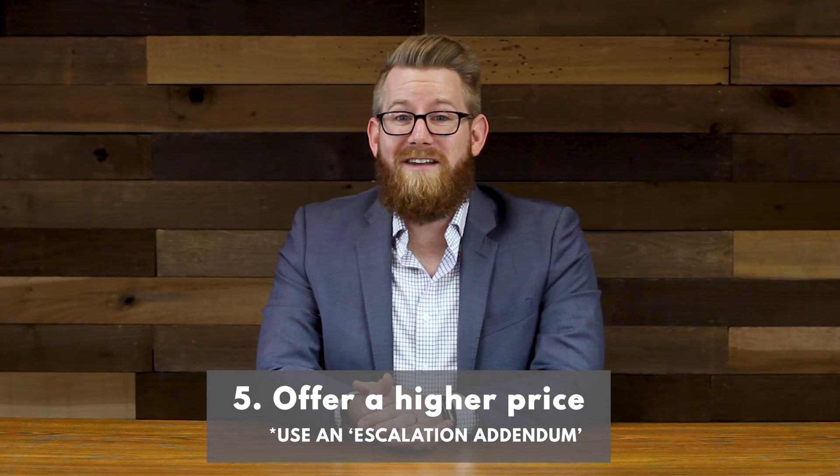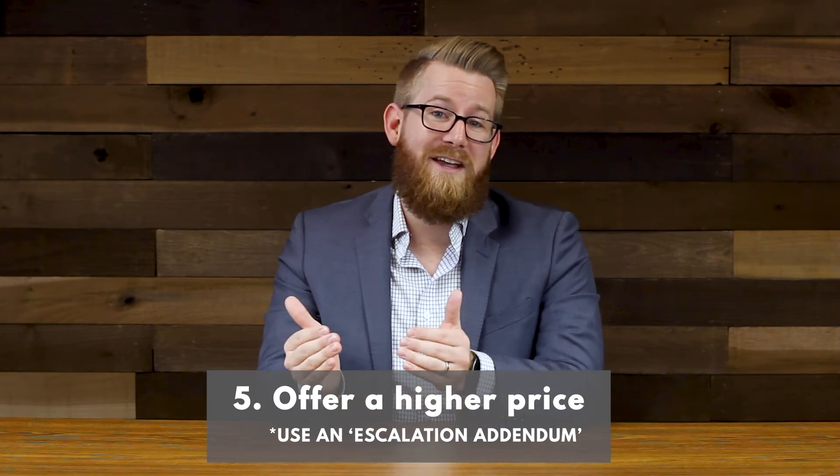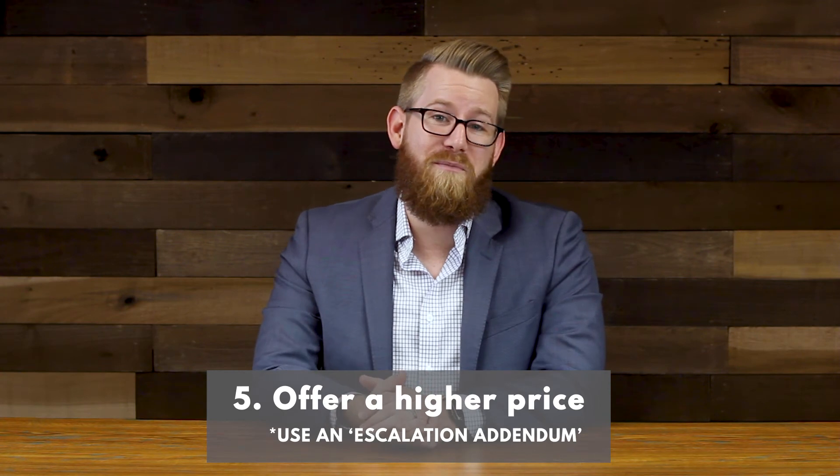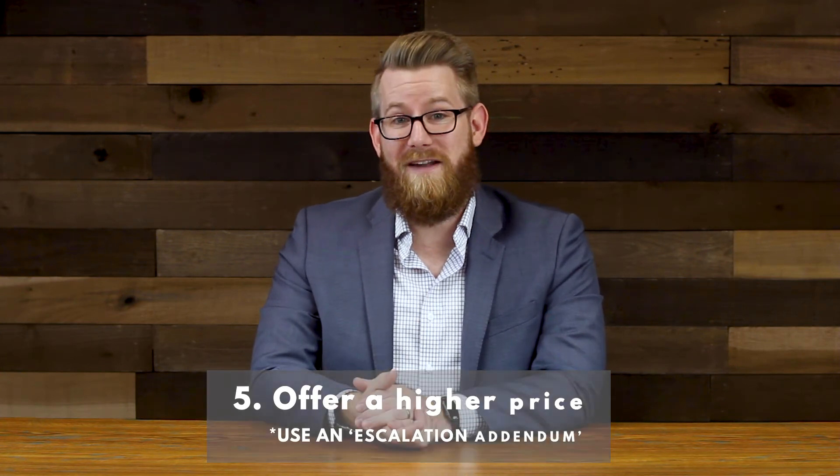The buyers got exactly what they wanted — they got the house of their dreams. They paid just enough to beat out the other guy, but they actually saved $30,000 compared to what they would have paid without the use of an escalation addendum.